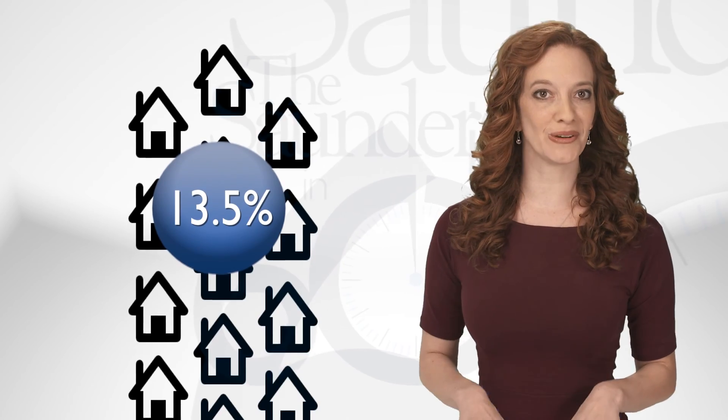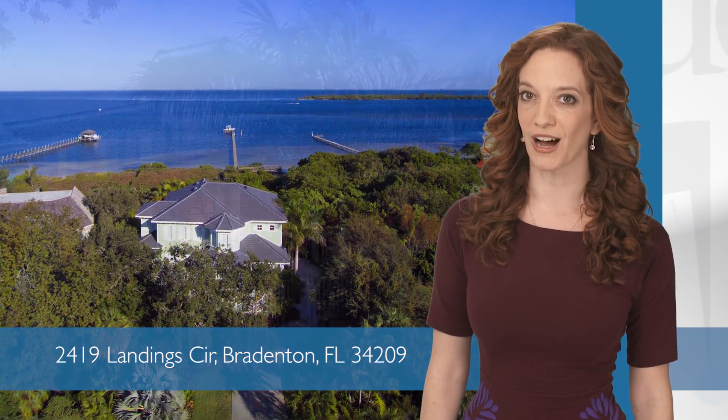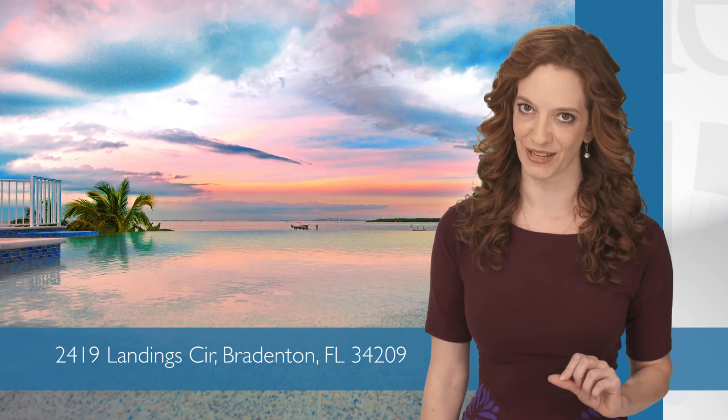Now with that said, let's take a look at a few of the latest properties on the scene. First up, in the land of luxury, this Key West-style bayfront home offers 5,000 square feet of exquisite living space. And just check out that infinity pool.